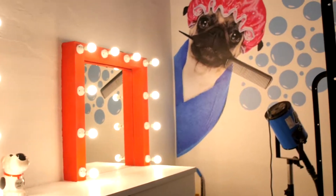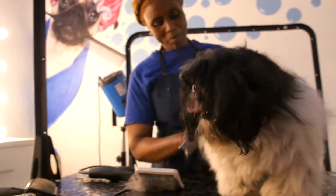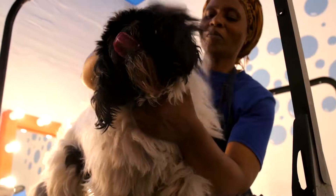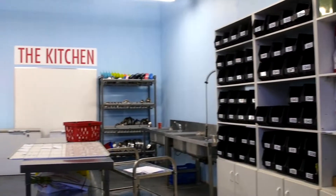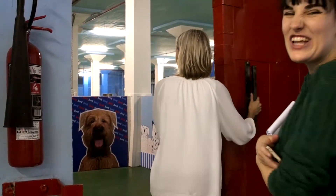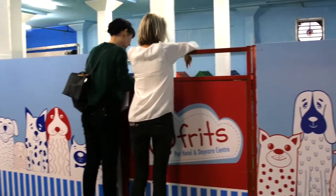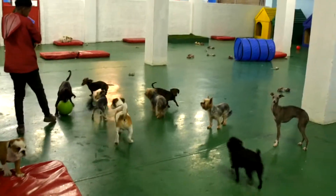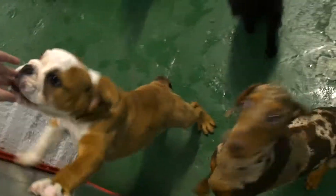Owners can personalize their pet's stay to include walks, playtime, and even hydrotherapy. Up to 350 dogs and 30 cats are accommodated at At Fritz daily.